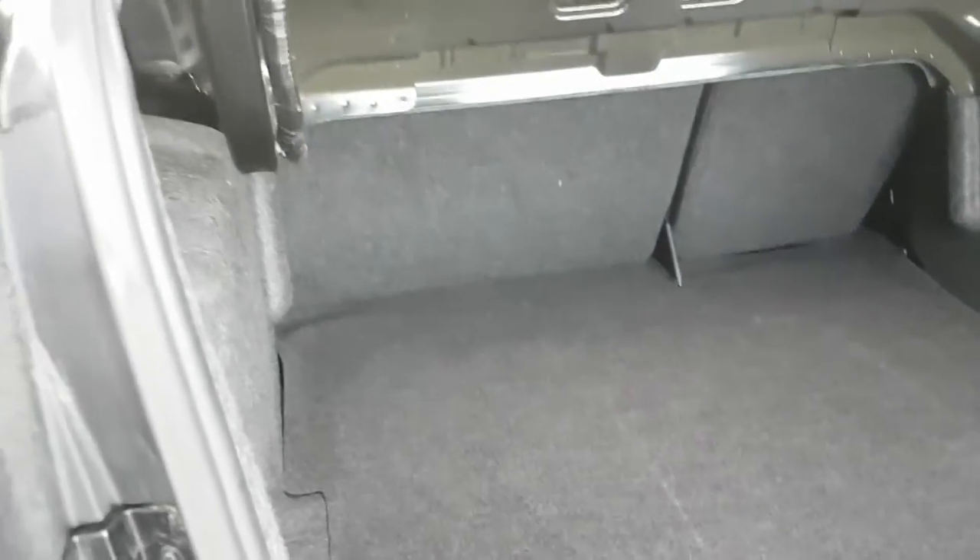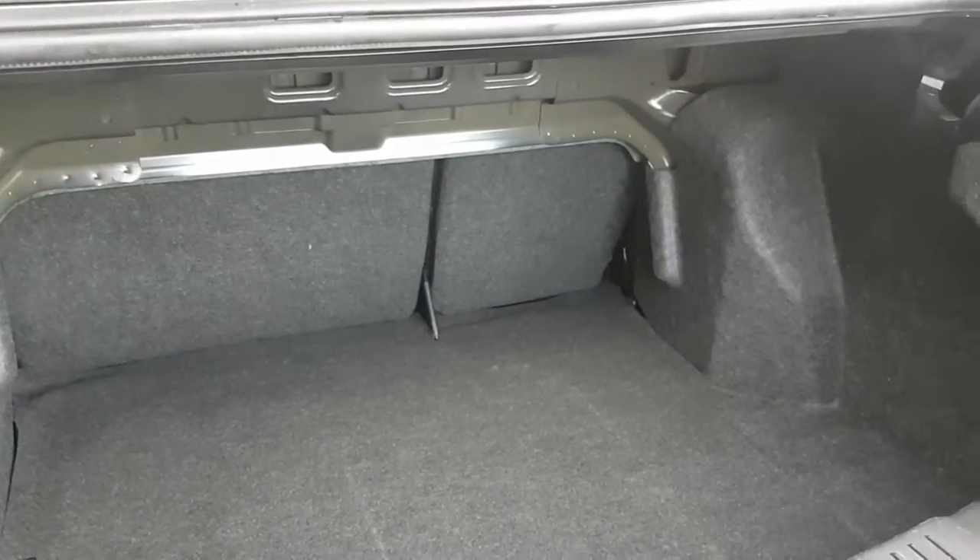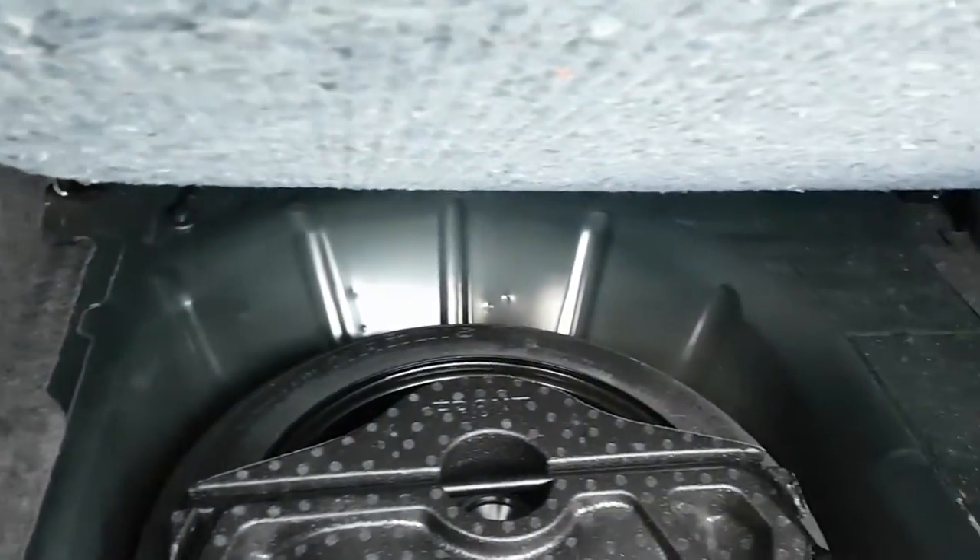The trunk is nice and clean. There's your spare tire.